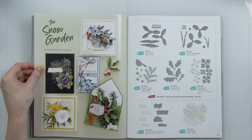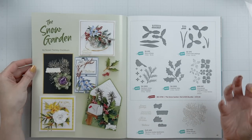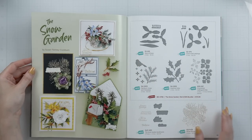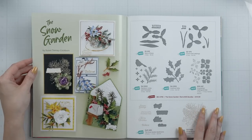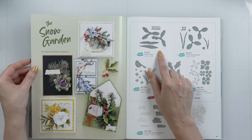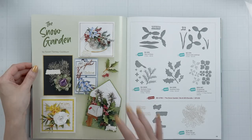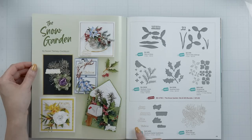Next, we have the Snow Garden — another beautiful collection by Susan Tierney Cogburn. Susan is famous for her dimensional, realistic-looking foliage and flowers. This is a wonderful collection for the winter and holiday season. She has beautiful dies, and Susan has video tutorials for all of her products on the Spellbinders YouTube channel. If you're looking at this die and have no idea how to put it together, go to the Spellbinders YouTube channel, watch her tutorial, follow along, and you'll be able to create these beautiful flowers in no time. Susan also has a Glimmer Hot Foil Plate and Glimmer Sentiments with coordinating dies in this collection.